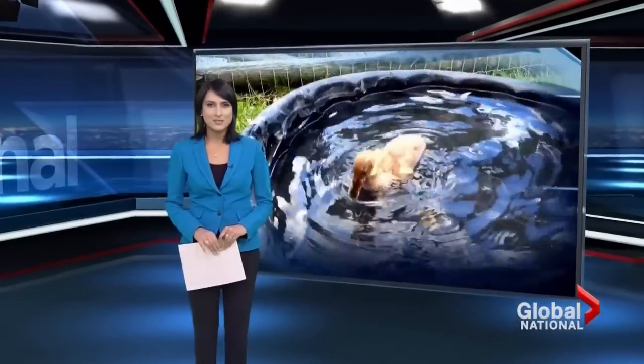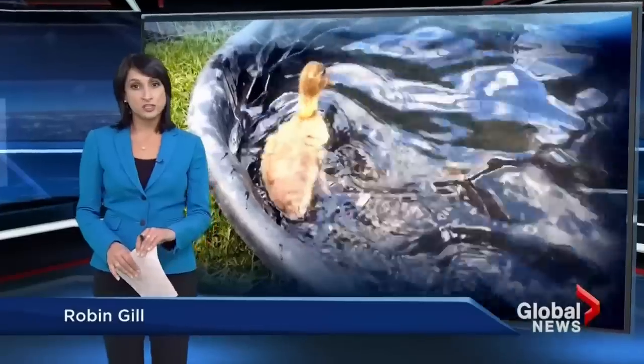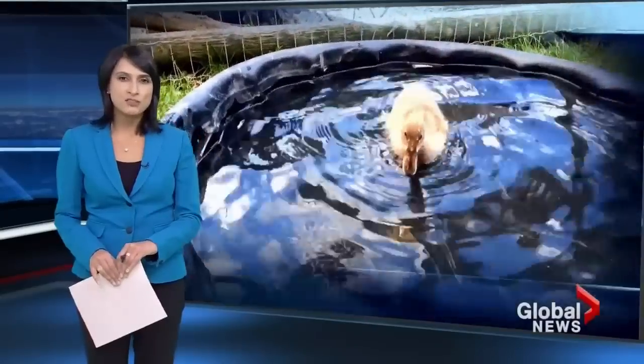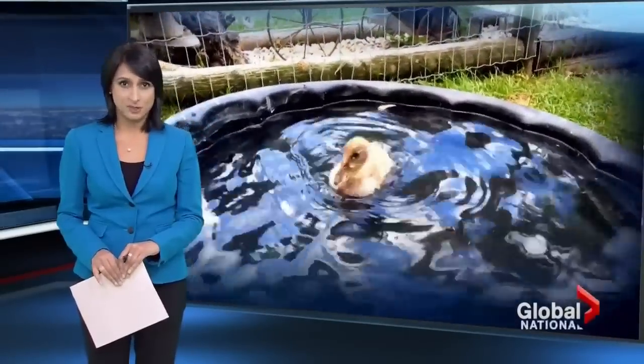A lucky duck named Dudley is about to undergo a unique procedure. You see, a vicious group of chickens attacked Dudley, and the duck lost one of its legs. But a BC engineer is stepping in with some 3D technology. And as Global's Jennifer Palma reports, this may help Dudley get back on his feet, so to speak.